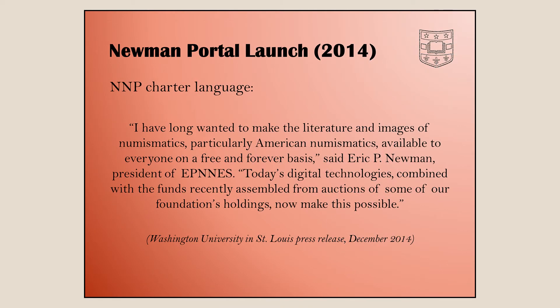To give a little background, we started in 2014. This came about with the sale of the Newman collection, which happened over a period of several years from 2013 to 2018 — a series of sales that Heritage did. Along with the revenue coming into the Newman Foundation, they wanted to find a way to give back to the numismatic community, so they settled on an online platform, which is how Newman Portal came about.